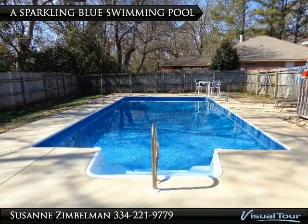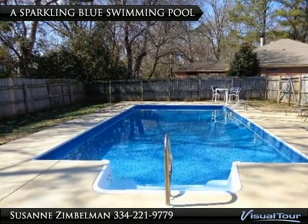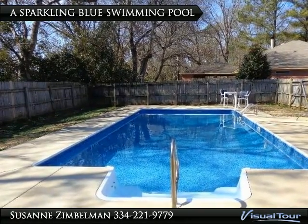Welcome to 3 Honeysuckle Court. This home comes with a fabulous sparkling blue pool, and with summer just around the corner, this is a great time to own a home with a pool.